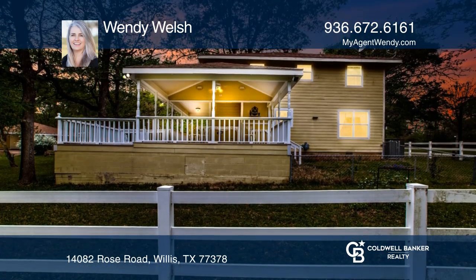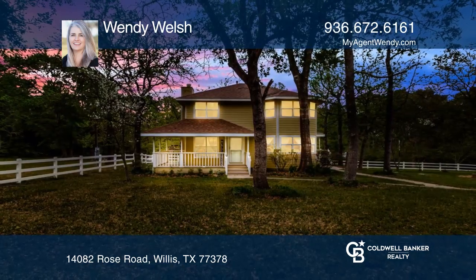Ready to take the next step in obtaining your future home? Contact Wendy Welsh to find out how.